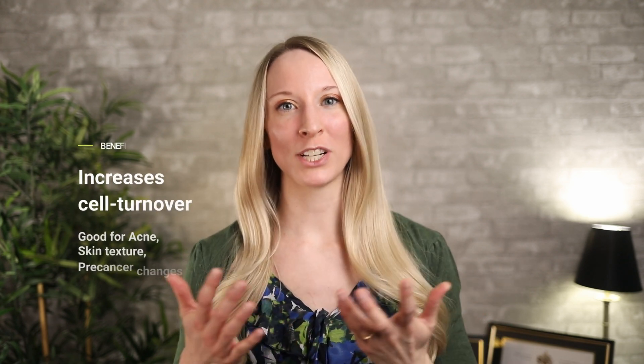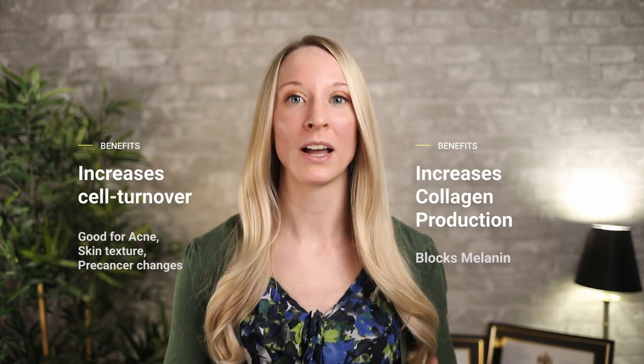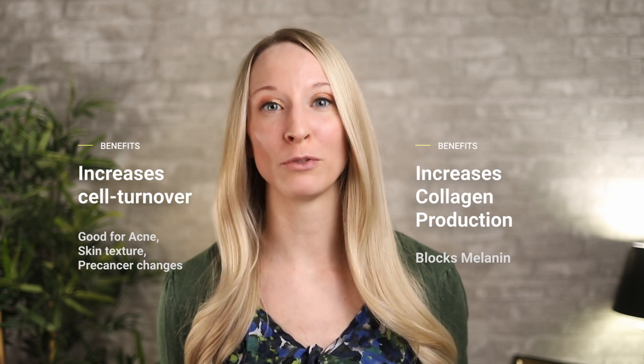Retinoids are powerful compounds derived from vitamin A, and they have a ton of benefits for your skin. They work to normalize the skin cell turnover, which helps with acne, skin texture, and precancer changes. It also increases collagen production and helps to block melanin synthesis to decrease pigmentation. Benefits do take time — some studies suggest you can see improvement within three months of regular use.